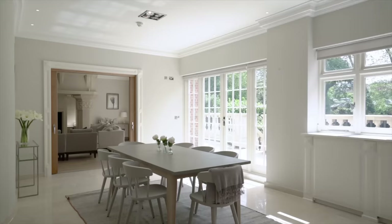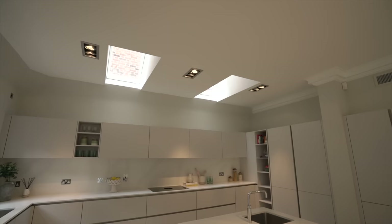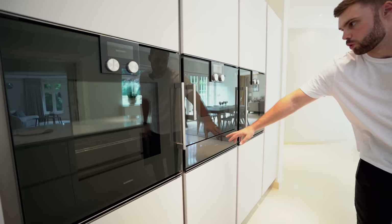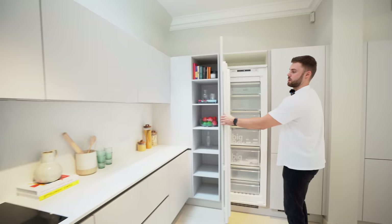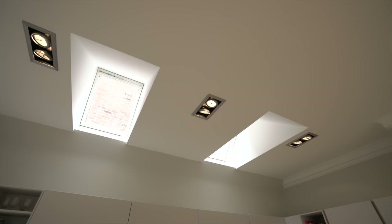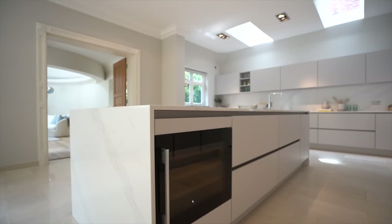Through sliding doors into the open-plan kitchen breakfast area. There's a white marble-style finish on the countertops and an off-grey cabinetry color. Appliances are all Gaggenau — warming tray, dual ovens, full-height Siemens fridge and freezer, all integrated, plus a Bora hob. Velux windows add extra light. There's a sink area and four bar stools — a minimal but nice finish overall.